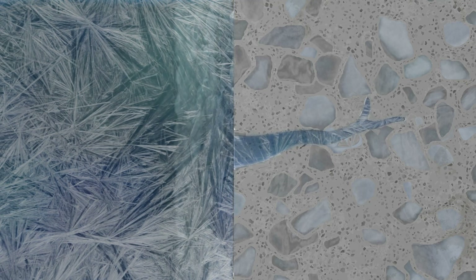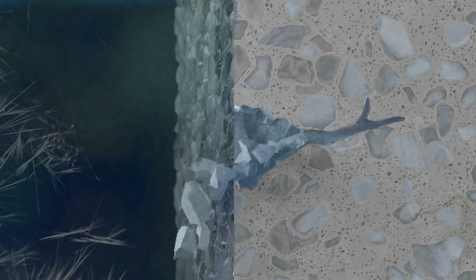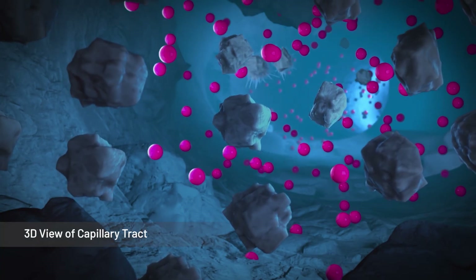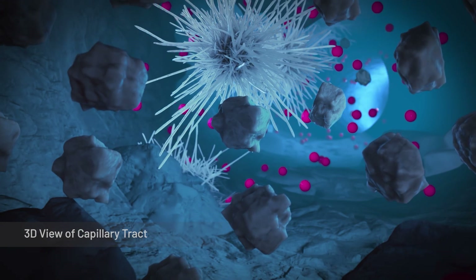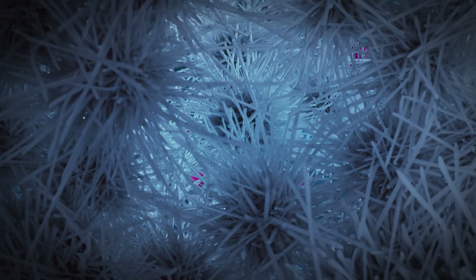When water infiltrates concrete and freezes, it expands and exceeds the concrete's tensile strength, causing concrete to crack and spall. Xypex prevents this by forming a non-soluble, crystalline structure throughout the capillary pores and microcracks, rendering the concrete watertight.